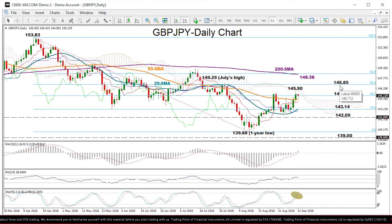Apart from here, the next stop could be around the 200-day moving average, currently at 148.38, which is slightly below the 61.8% Fibonacci.